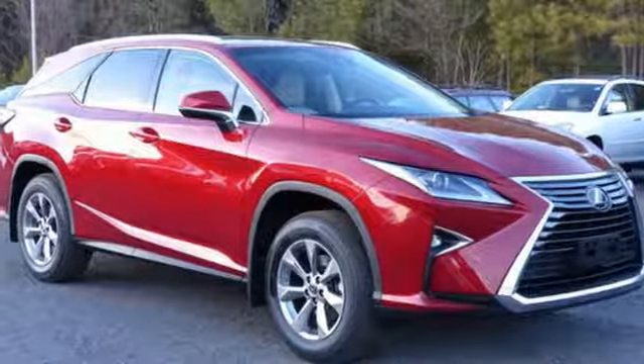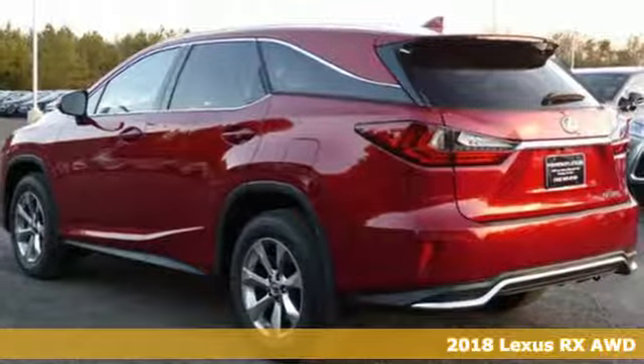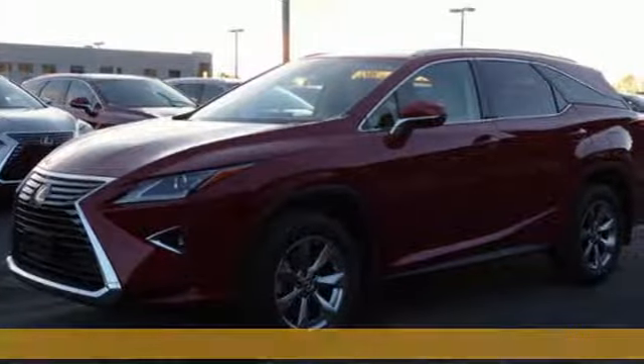Here's a 2018 Lexus RX. Lexus, a lifestyle that leaves a lasting impression. You'll look forward to every drive with features like these.